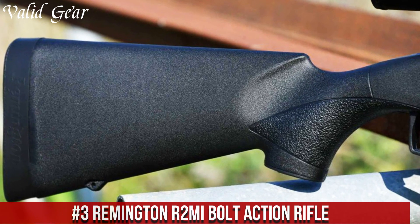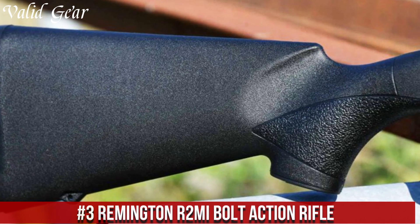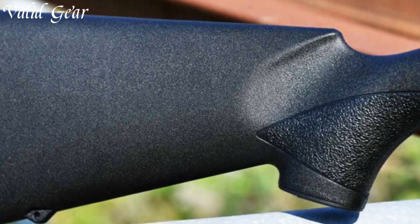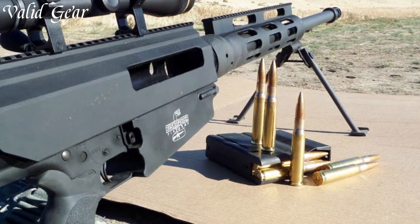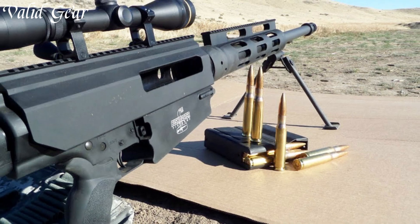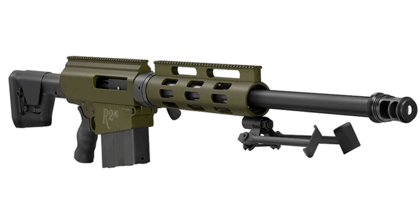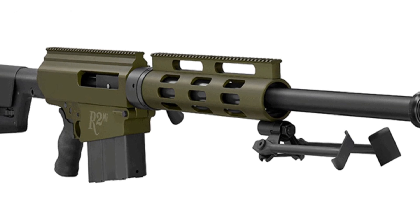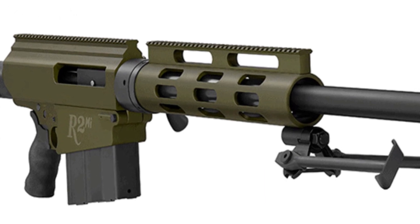Number 3: Remington R2Mi Bolt-Action Rifle — an epitome of precision and power, crafted for those seeking uncompromising performance. Engineered by Remington, a renowned name in firearms, the R2Mi is chambered in the mighty .50 BMG caliber, delivering unparalleled stopping power and accuracy. The bolt-action, renowned for its reliability and precision, ensures each shot is crisp and consistent. The heavy profile barrel, fluted to reduce weight while maintaining rigidity, contributes to exceptional accuracy and heat dissipation.